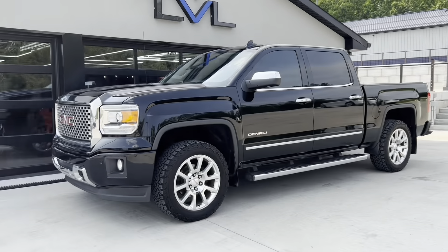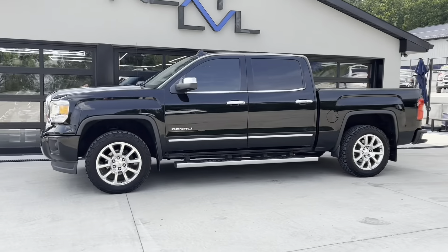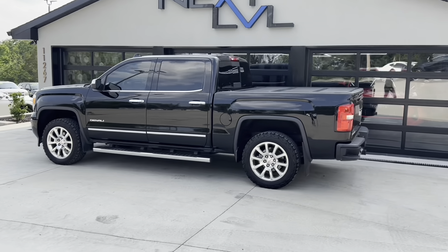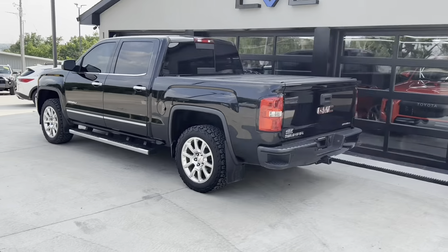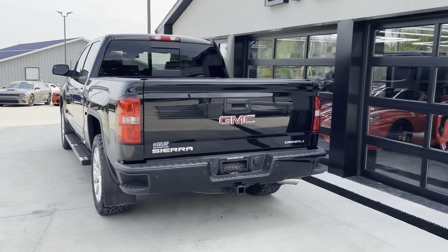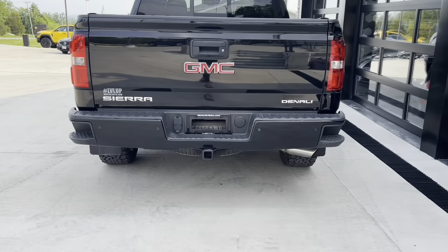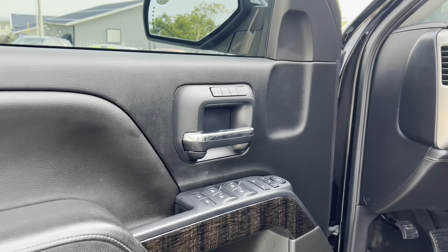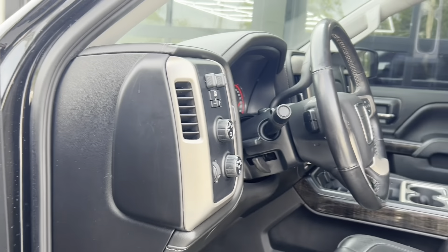Here it is — 2015 GMC Sierra Denali. Look at this thing; it's fully loaded. It's dark black with the chrome accent handles and running boards. This thing is nice. It's got the bed cover and everything ready to go.